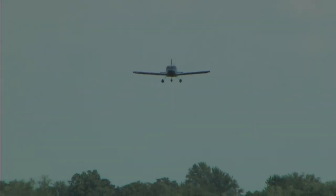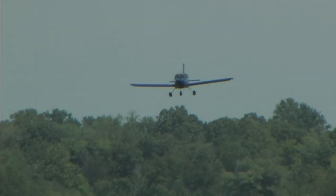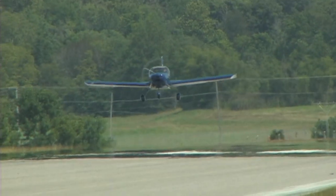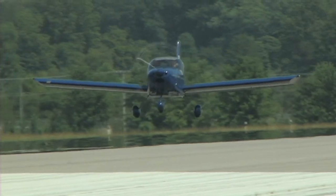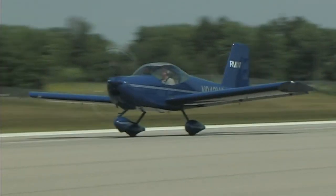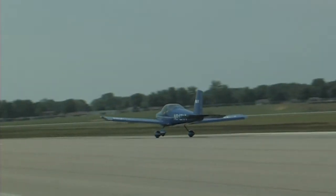One of the reasons they're doing it this way — rather than simply saying they're in production — is to dip a toe in the water. As Van said, this is a very new world for Vans to get into: actually completing an airplane, doing test flying, painting it themselves, and producing a flyaway product is quite different from shipping parts. They want to go into it slowly and carefully rather than building a whole new building and creating debt.